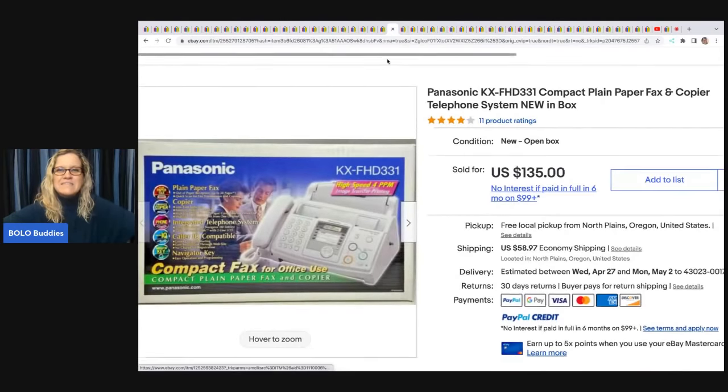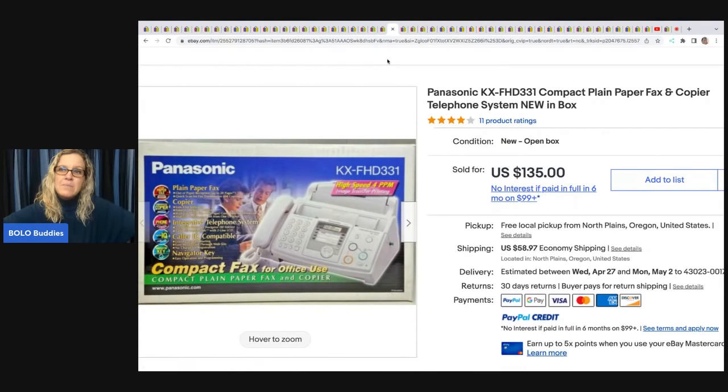This Panasonic compact plain paper fax and copier telephone system, new in the box — she got it at an estate sale for $15 and took a best offer of $100 plus shipping.